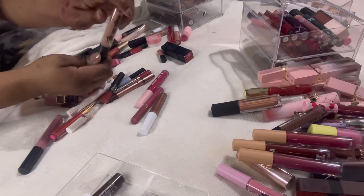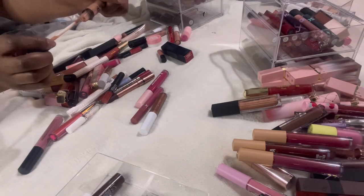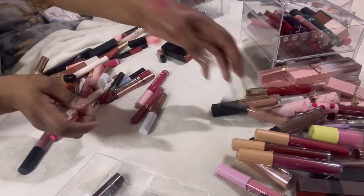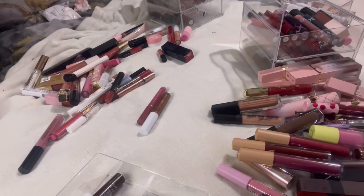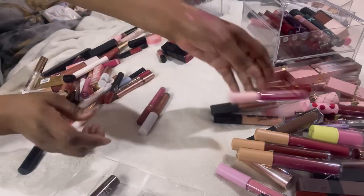This Barry M Matte Me Up Matte Liquid Lip Paint — it's really pale but actually, can you see that? That is nice — I'm going to keep that one. And this Soda Demi-Matte liquid lip — I did like that, look at that color — yes, I'm going to keep that.